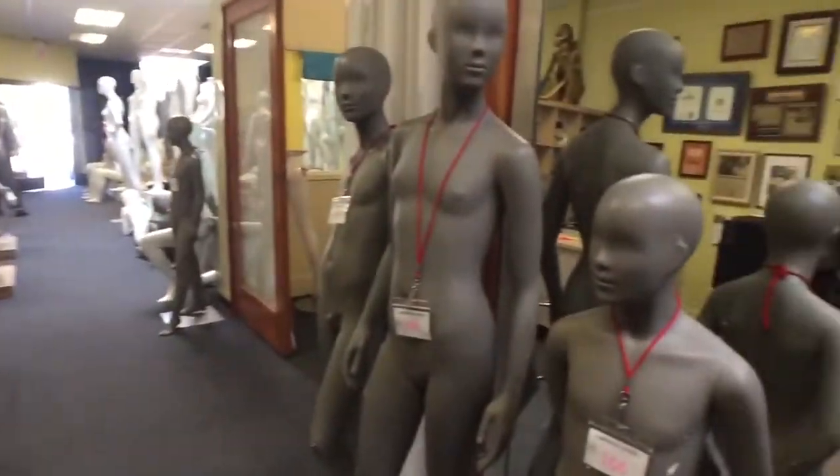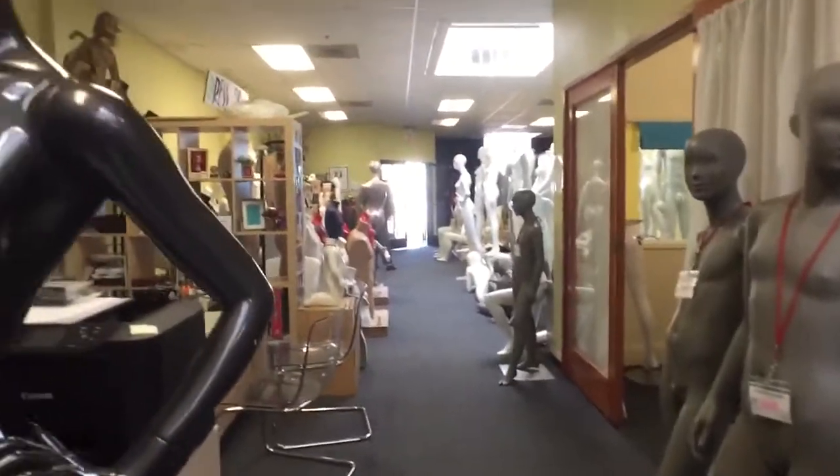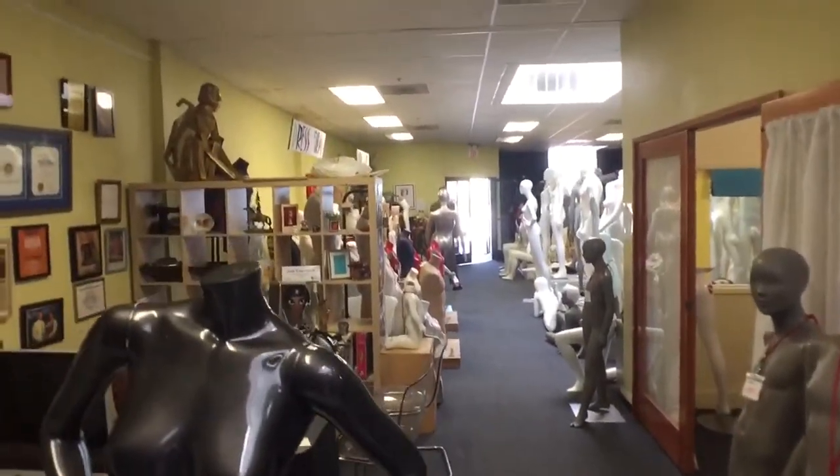All you have to do is bring your camera, photographer, and your product — Mannequin Madness has everything else you need for your photo or video shoot.